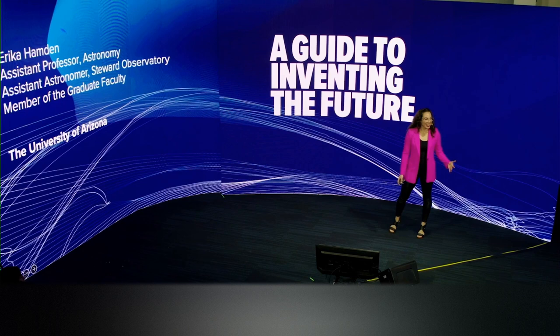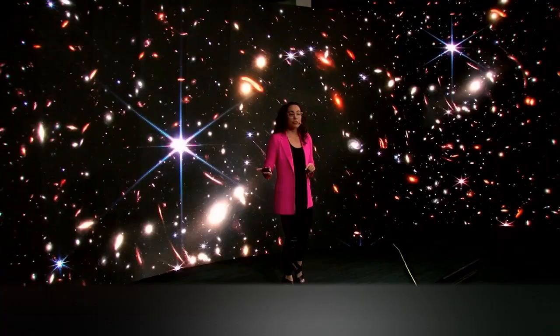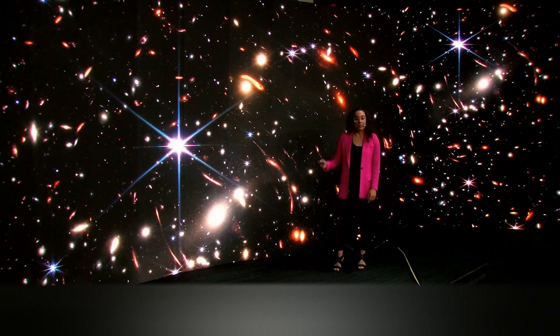Thank you so much for coming, and hopefully at the end of this talk, you'll know exactly how to invent the future. So on July 12th of last year, NASA unveiled images from its newest flagship space telescope, the James Webb Space Telescope. And these images are extraordinary. This is a deep field — not even that deep, this is like a mediumly deep field — showing us some of the most distant, ancient galaxies that we have ever observed. This little red dot here is one of the oldest galaxies that we have ever seen.